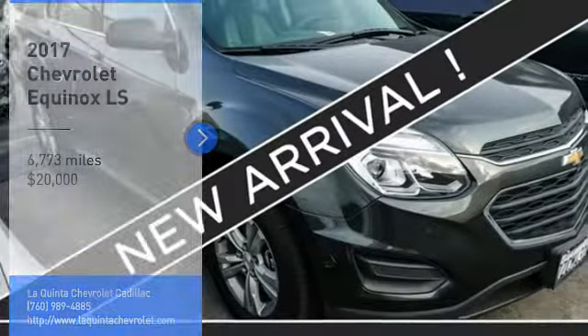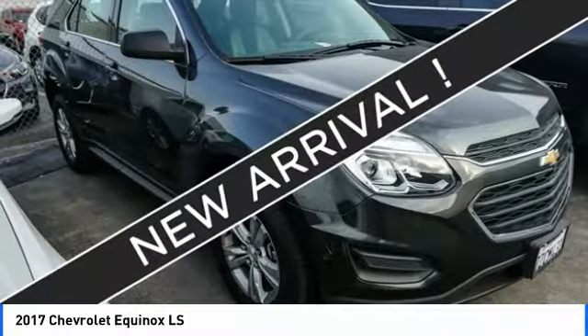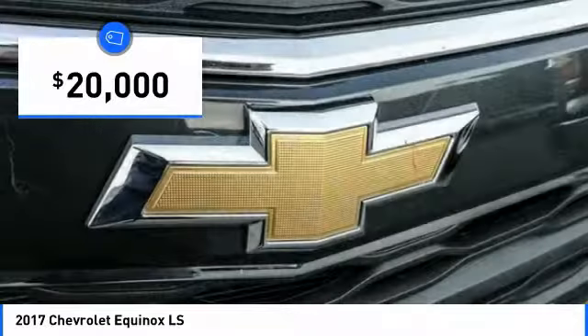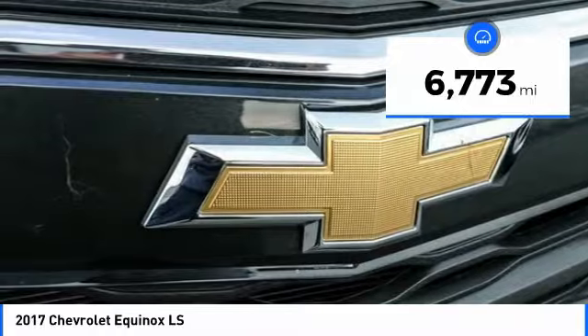Make a great choice today with the 2017 Equinox. Fuel efficiency, safety and value equals the Chevy Equinox, priced below $20,000. This vehicle has less than 7,000 miles.